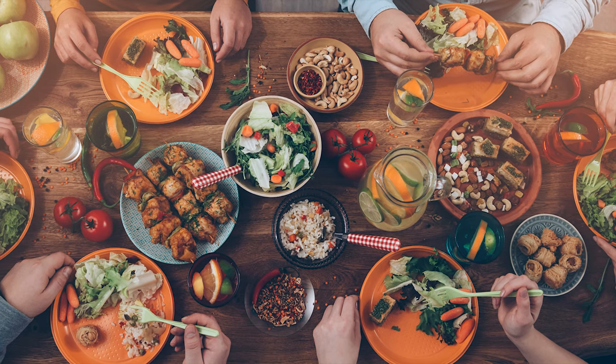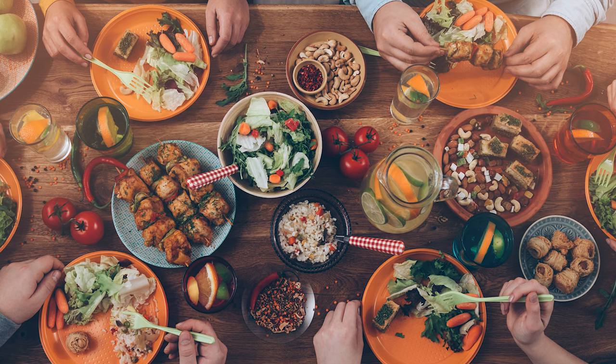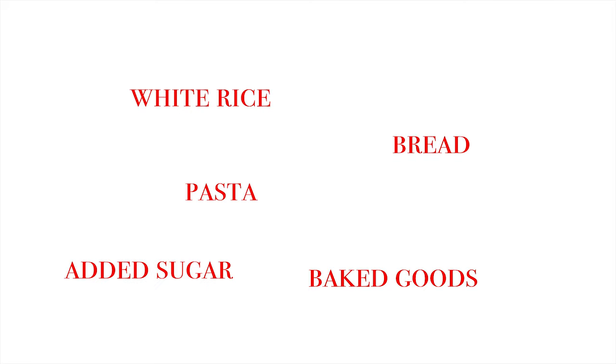Foods with a low glycemic index include whole grains, legumes, nuts and seeds, fruits, and starchy vegetables. You'll notice more sustained energy and better digestion when you eat a diet rich in low glycemic index foods. Avoid processed starchy carbs like white rice, pasta, bread, baked goods, and anything with added sugar.